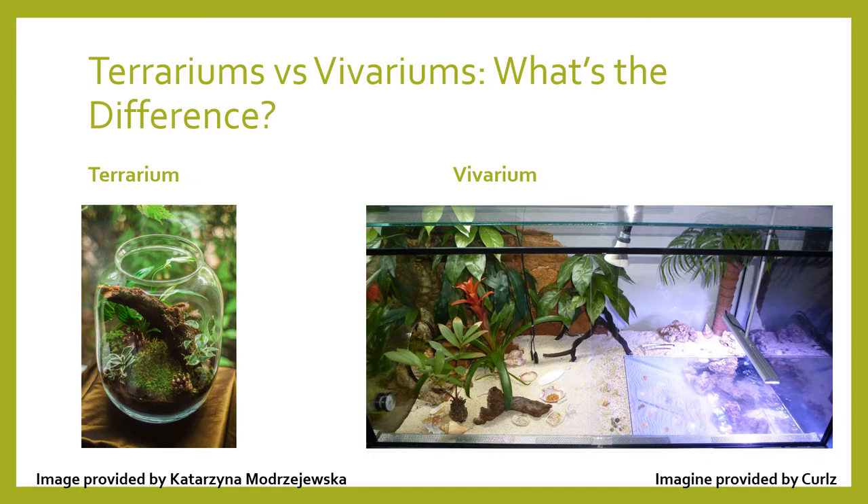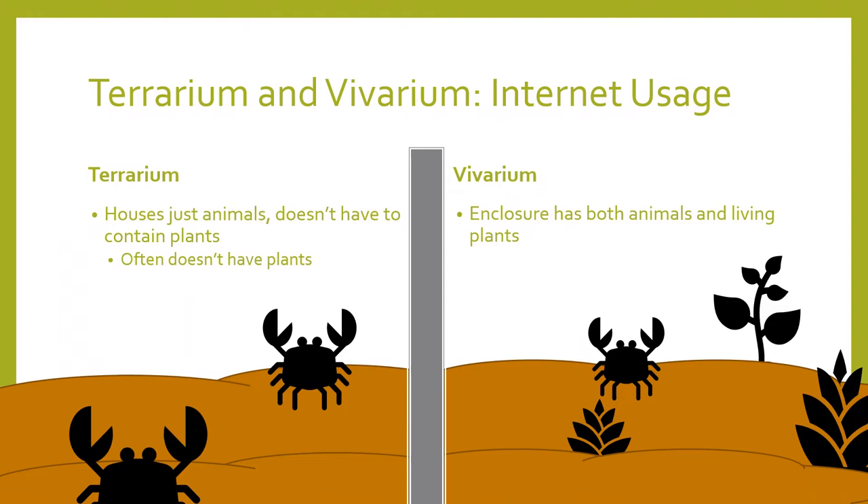Internet groups have slightly altered this, where they usually refer to terrariums as animal enclosures that do not have live plants. On the other hand, a vivarium usually refers to a type of terrarium that has animals as well as plants, and is regarded as being bioactive.